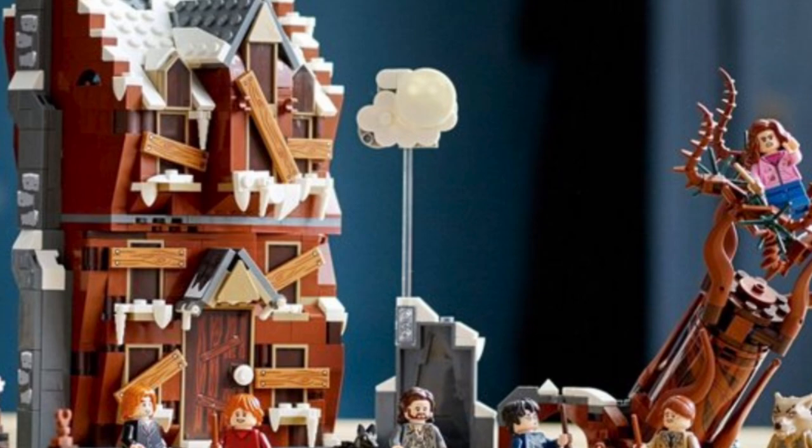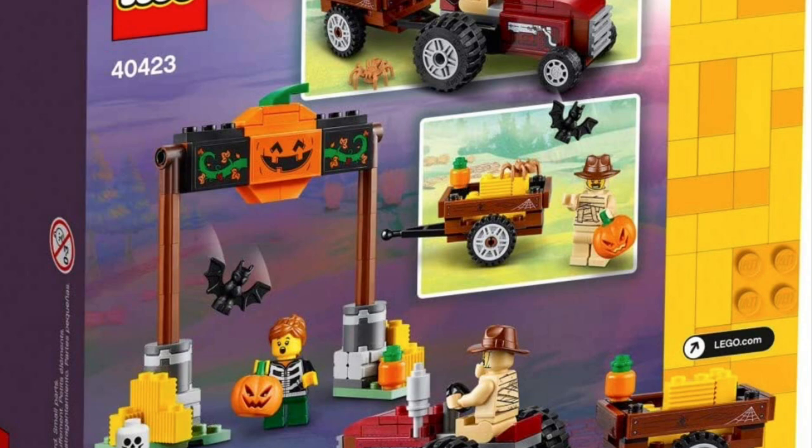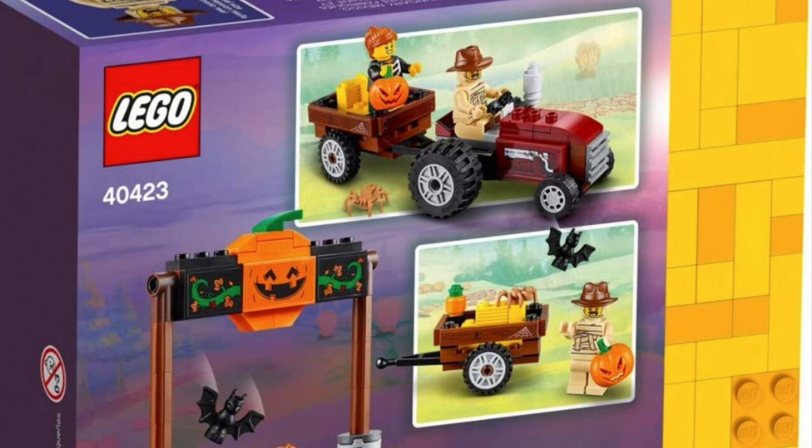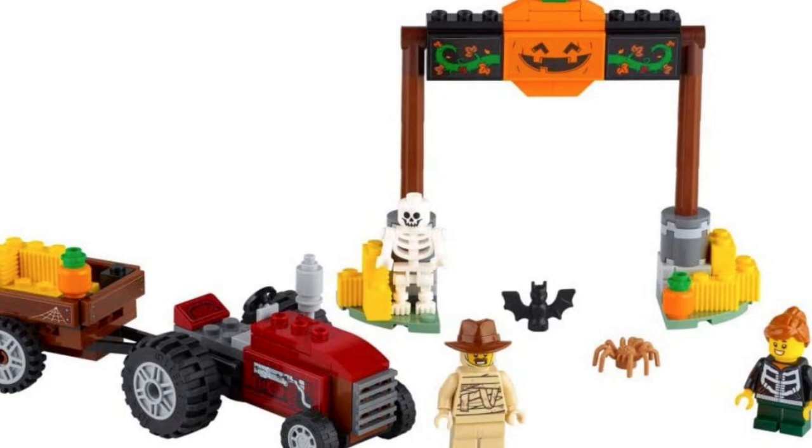Going into probably a more fall/Halloween set — this is a LEGO store exclusive and actually one of my first 10 LEGO sets I ever bought. I absolutely love this set because it has an assortment of really cool minifigs: a mummy costume, a girl in a Halloween vest, a skeleton, a tractor, and pumpkins. This set just screams fall.